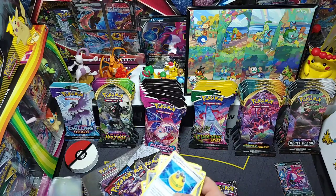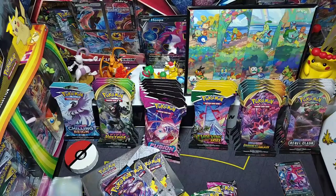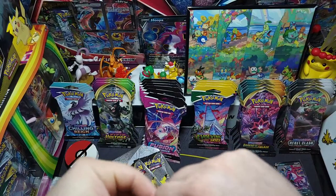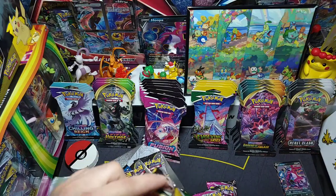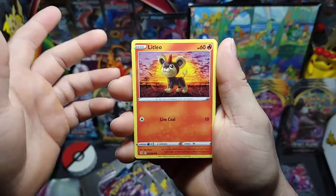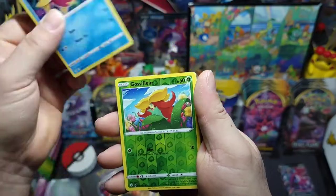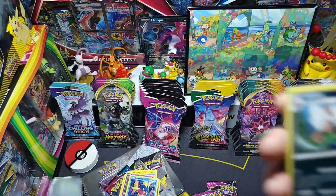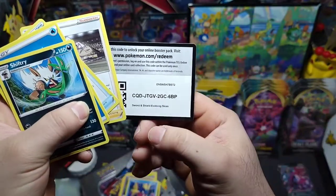Not too bad. We'll probably separate the reverses and put them in a stack. Next we got Evolving Skies. I need to go through all my cards — separate all the reverses, make binders for everything. I'm definitely getting a lot of bulk. We got Litleo, Chinchow, Pumpkaboo, Carvanha, Gossifleur — reverse — and a Shiftry non-holo, water energy, Leavanny, Gordie, and there's the code.